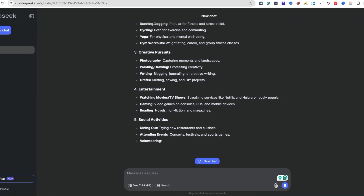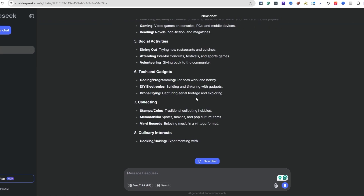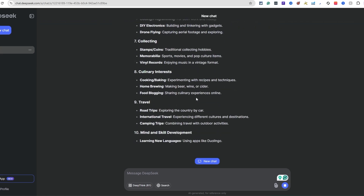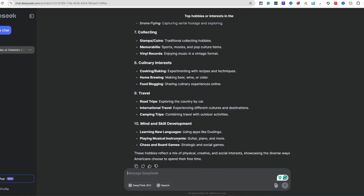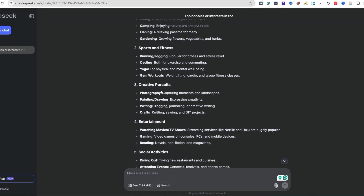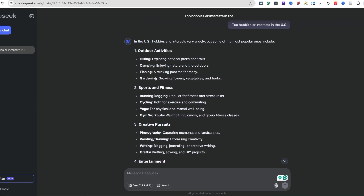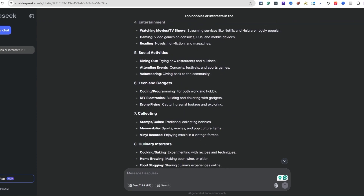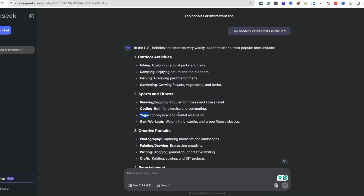It's always going to give you different and fun ideas to create around. Looking at this - entertainment, social activities, sports, running, jogging, cycling, yoga, outdoor hiking, camping, fishing - there's a lot. Going down the whole list trying to see something that sparks my interest. I see yoga, but let's also consider gaming.